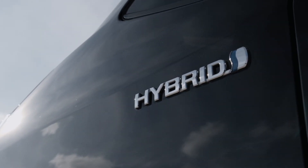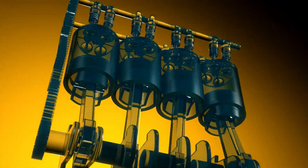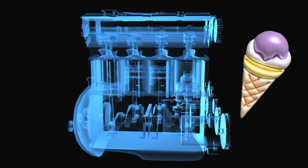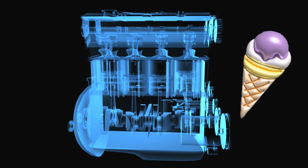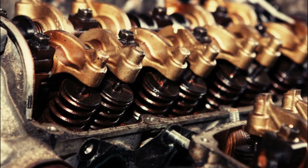Hybrid cars need oil of different viscosity because the internal combustion engine does not run continuously. When the cold engine starts working suddenly, the oil is often not at the correct operating temperature. The oil must circulate as soon as possible for perfect lubrication and protection of all moving parts of the engine.